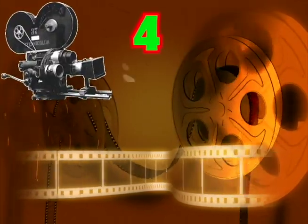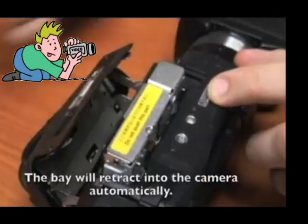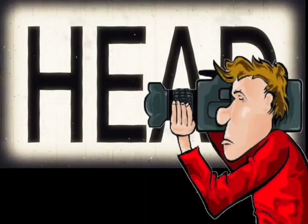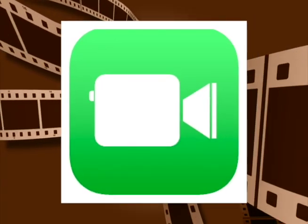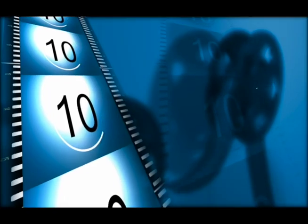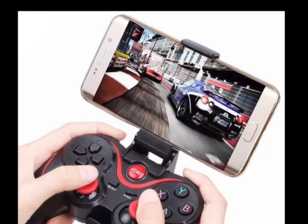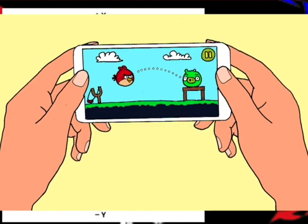At first, movie cameras use film. Next, video cameras use tape. Then, digital video cameras use sensors and memory to record video. Video cameras take over 20 still pictures a second. Today, video apps use a camera for pictures and microphone for sound. Software keeps pictures and sounds in sync. We've gone from separate movie cameras to a smartphone that records and plays video. We also play video games with more sensors and action-filled software.